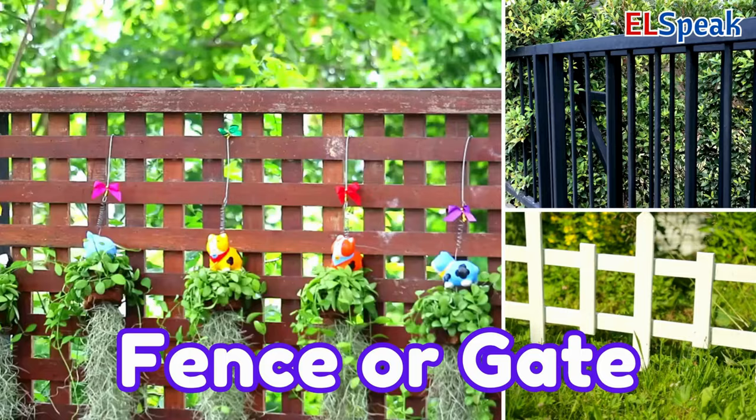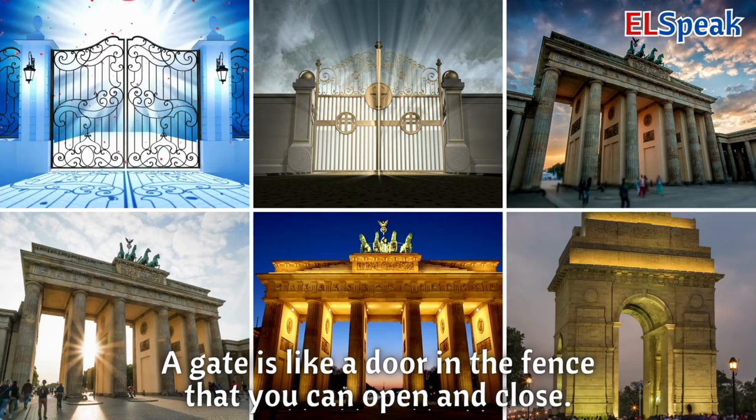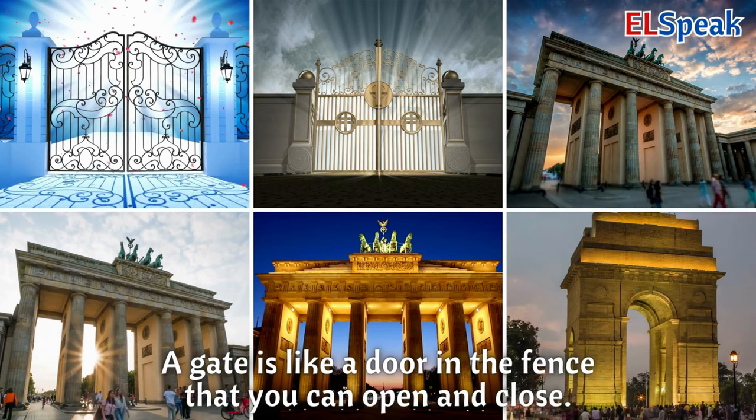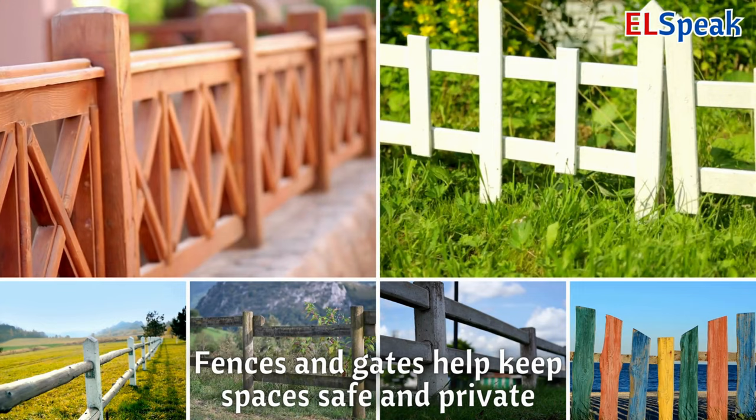Fence or gate. A fence is like a wall made of wood or metal to mark a boundary. A gate is like a door in the fence that you can open and close. Fences and gates help keep spaces safe and private.